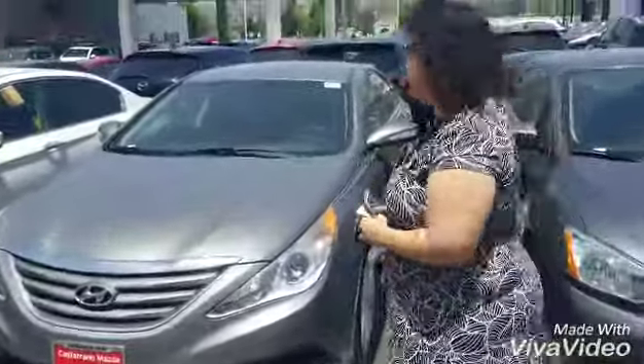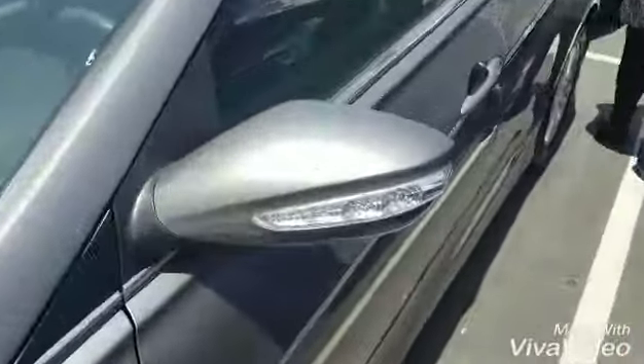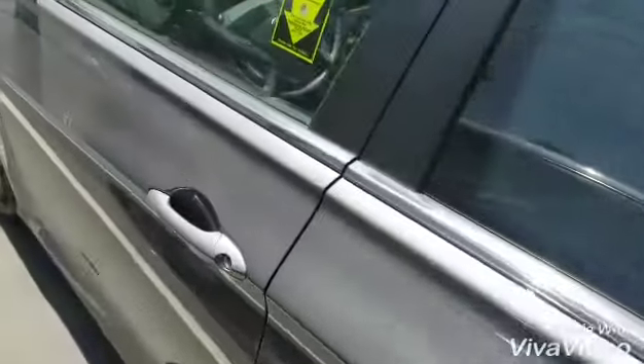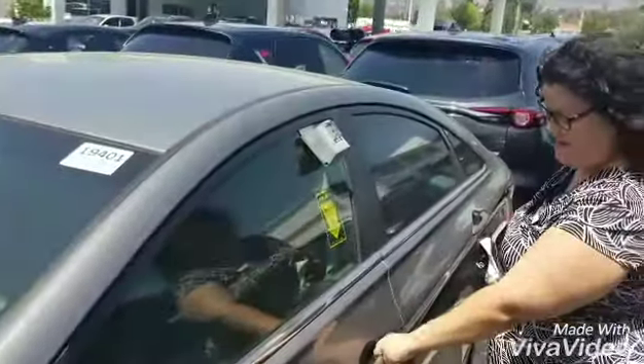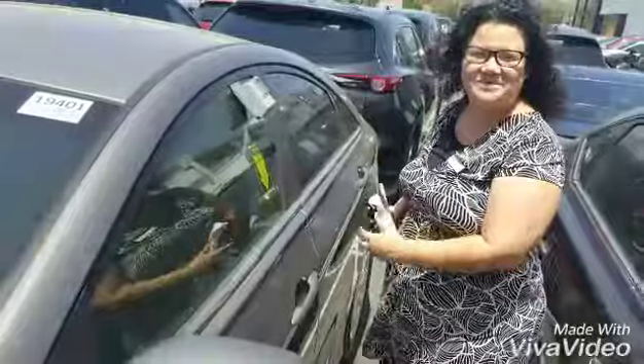It is a one owner vehicle. It's got a shark fin antenna. It's in an alabaster gray. And then I'm going to open the car so we can take a preview of the inside.